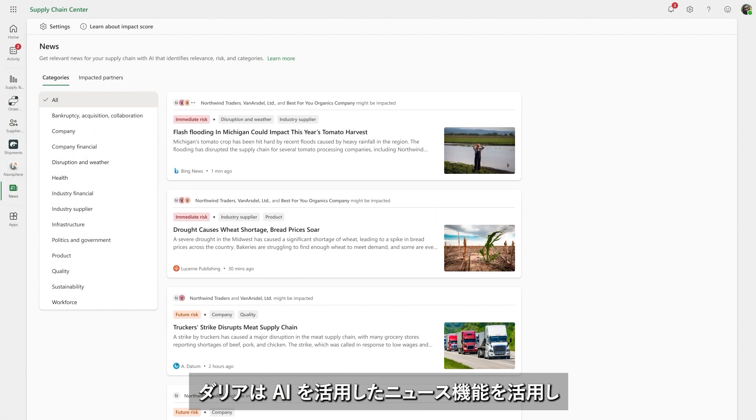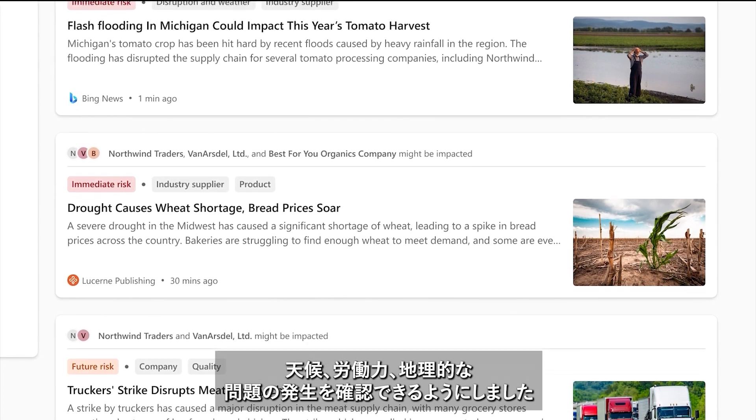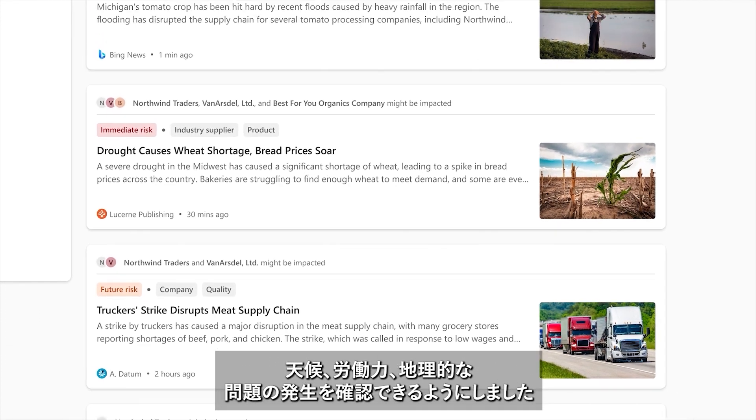Dahlia first uses the AI-driven news module to keep a finger on the pulse of events that impact critical logistics, such as weather, workforce, or geopolitical disruptions.